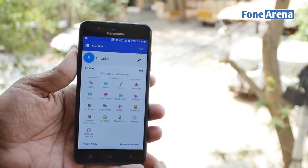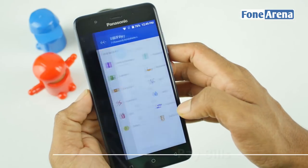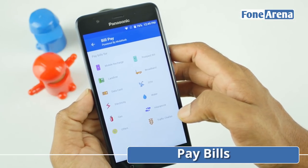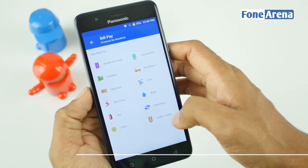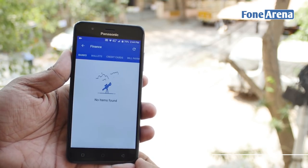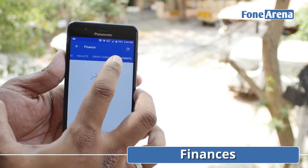As we said earlier, Arbo Hub has been built ground up for easing your daily use. The built-in bill payment function lets you pay off bills for DTH, mobile, landline, electricity, gas, water, and more. The integration goes further and can show a snapshot view of your finances if you're using a supported bank or wallet.